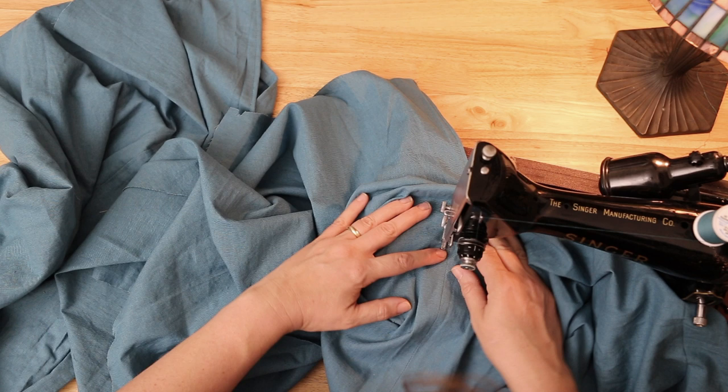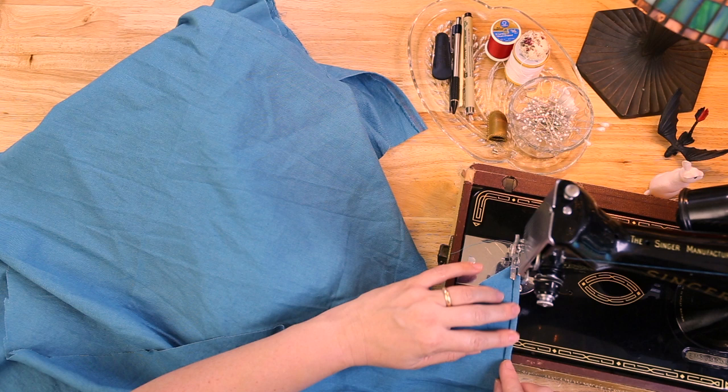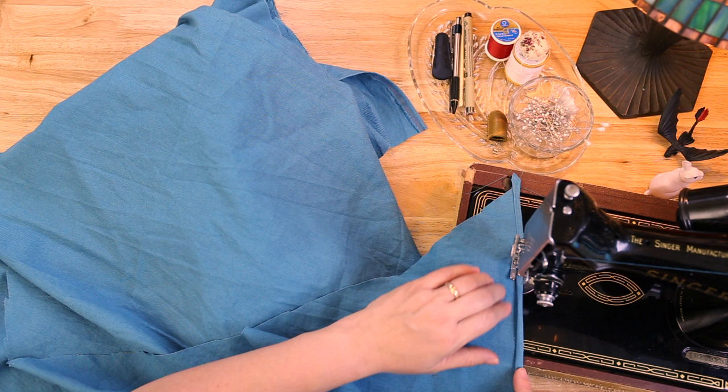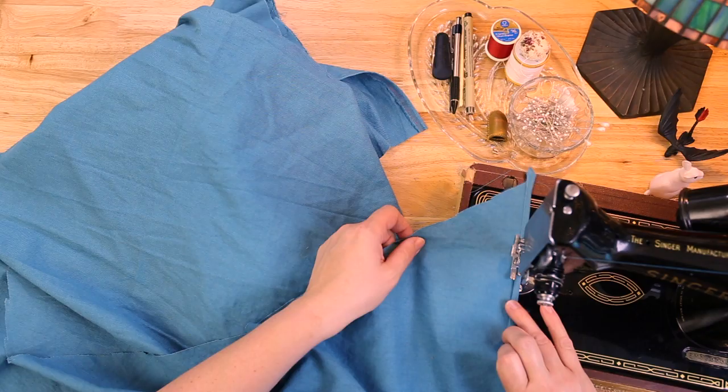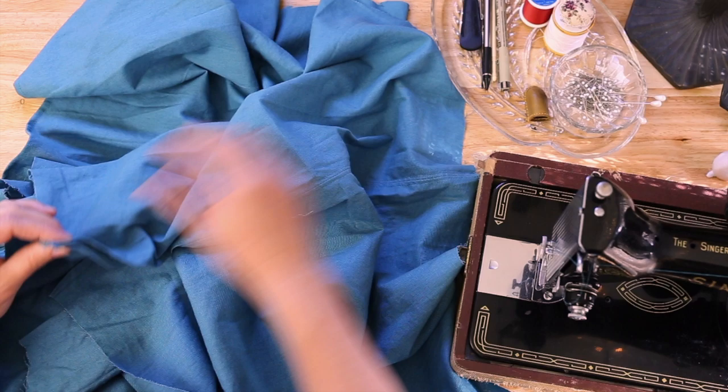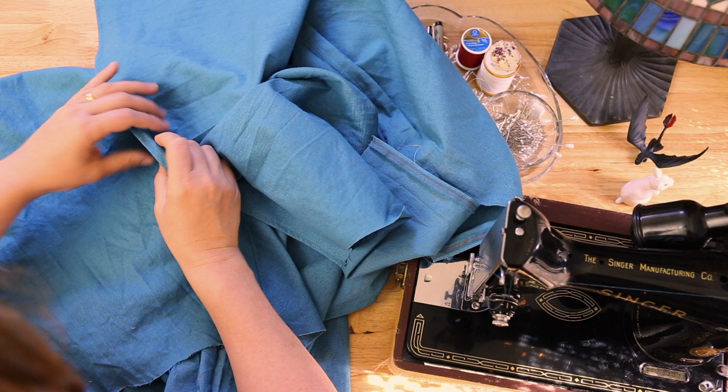I'm going to leave hemming the actual bottom of the skirt pieces for last so I can try it on and make sure I like how long it is. But I am going to hem the front points that go down. I've got my overskirt hemmed up the front and sewn together, and the main body of my skirt with all its seams sewn and felled. So I'll find all of my tailor's tacks, line them up with the corresponding tacks on the overskirt, and pin it all together.